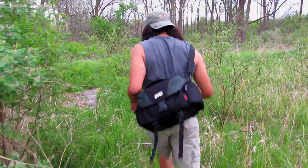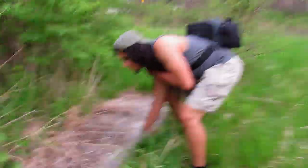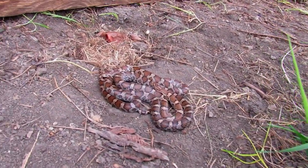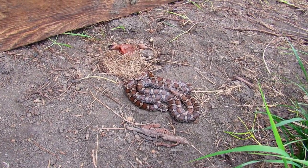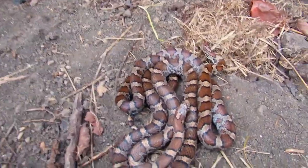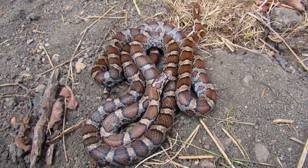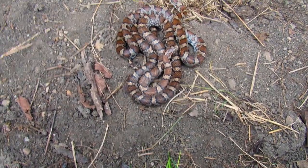Wow, two of them — two eastern milk snakes! These are eastern milk snakes, Lampropeltis triangulum, and these are my first of the year actually. These are some pretty looking individuals. I might have found these ones before actually. These are the eastern milk snake, Lampropeltis triangulum triangulum.